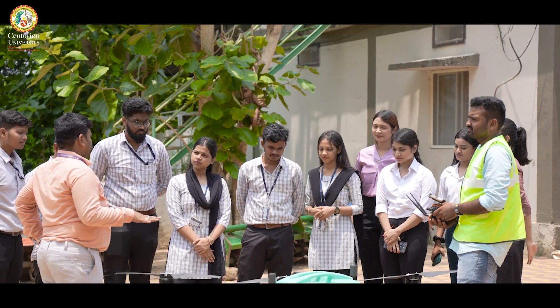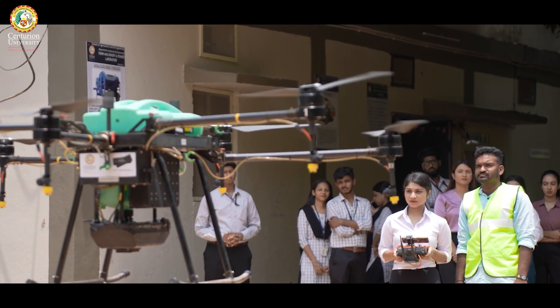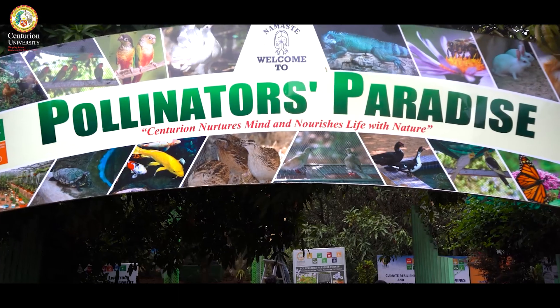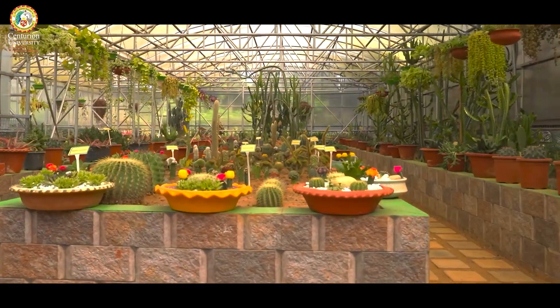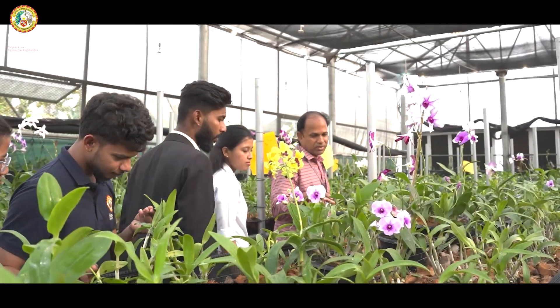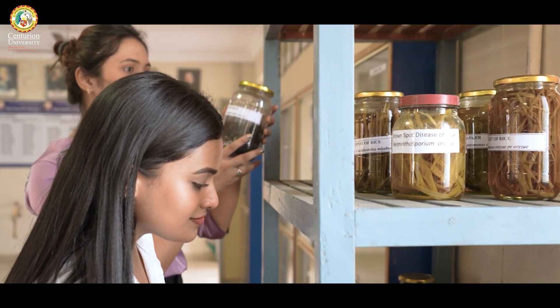The university also integrates internships, apprenticeships, and live projects into its curriculum, boosting employability. NCVET has approved 23 qualification packs developed by the university. The skill-focused courses provide a clear, structured path from education to employment, catering to students seeking immediate entry into technical and professional fields.